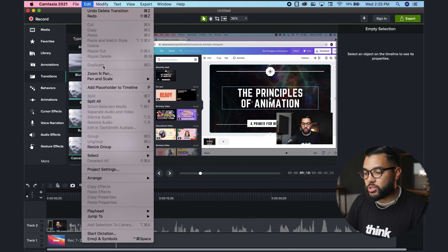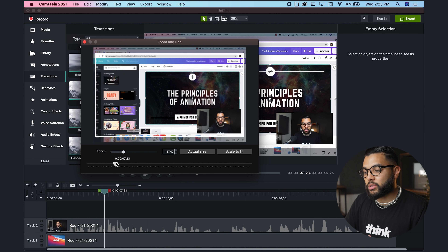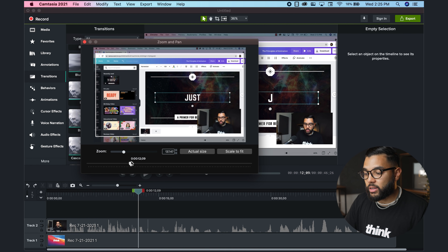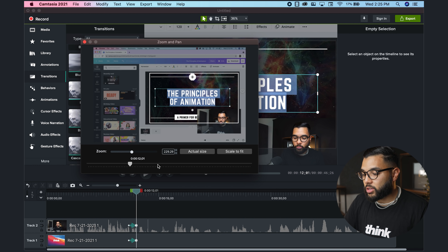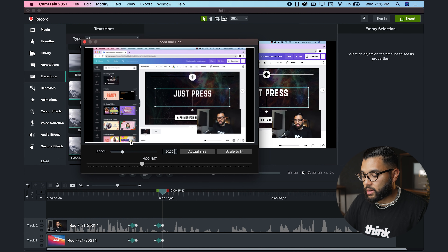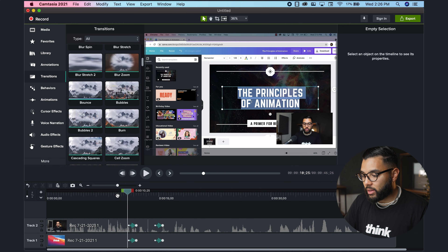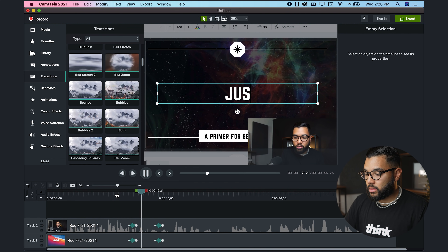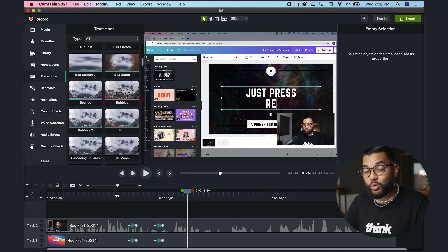Simply go to Edit and then under Zoom and Pan, you can see the project right here. What's so cool is that Camtasia will keyframe all this for you. So let's say when I start typing 'just press record,' I want to zoom in. I'm going to go to that moment in the video using the cursor, then zoom into the video and move the box around. Then once I move my cursor, I can zoom back out to scale to fit or find that perfect spot. And as you can see on the bottom, it actually keyframes for you automatically, which is super cool and easy to do.